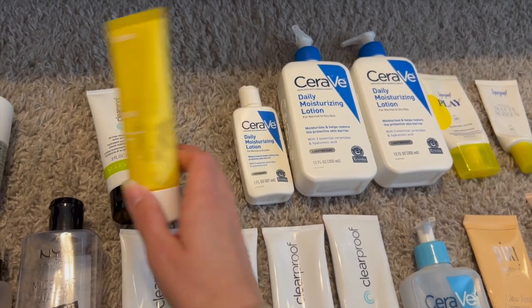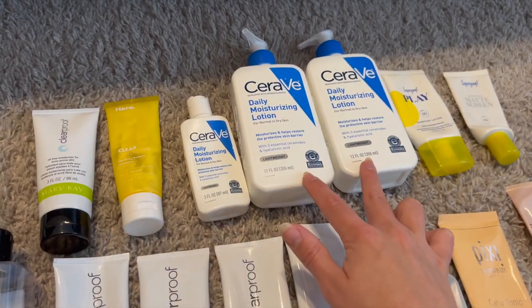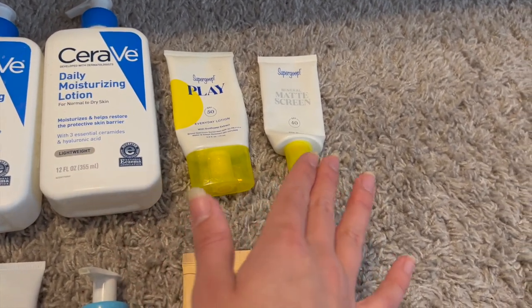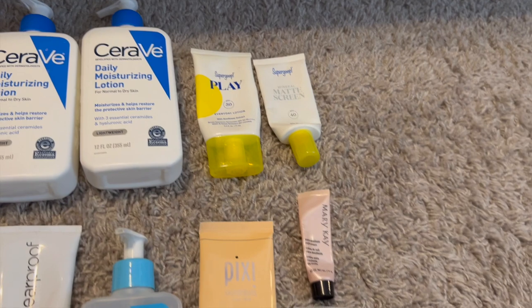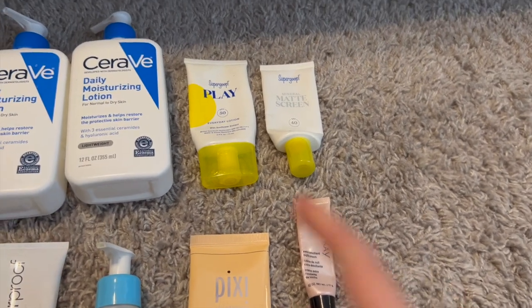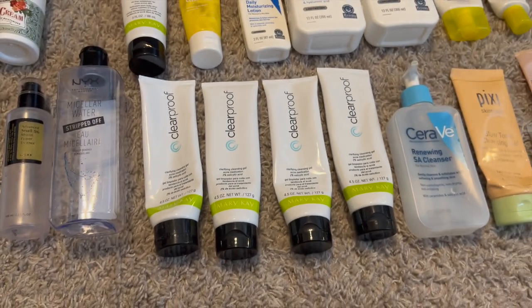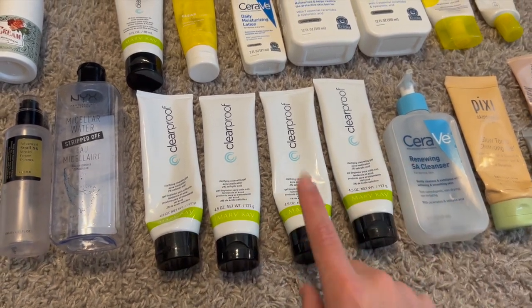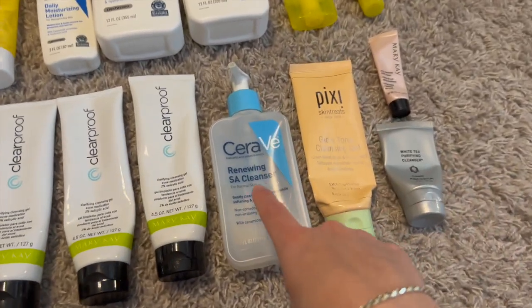For moisturizer: Ryan finished a Mary Kay Clear Proof moisturizer for acne-prone skin. I tried a Hero Cosmetics Clear Collective probiotic moisturizer but it felt weird on my skin. I finished three CeraVe moisturizing lotions — two large sizes and one mini. I used two Supergoop sunscreens: the Play and the Matte Screen. I liked both but found them hard to blend. Right now I prefer my Biore Japanese water serum sunscreen over those.